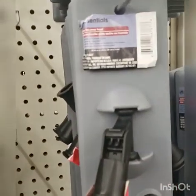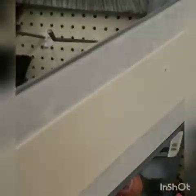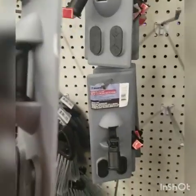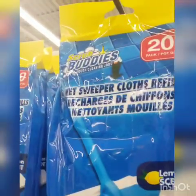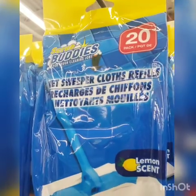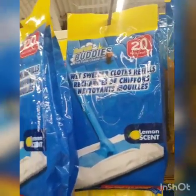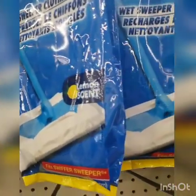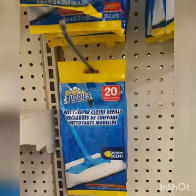First time I'm seeing this — it screws onto your existing broom or mop handle. It has velcro so you can use a wet-dry floor mop head. Pretty cool. To go along with that, they have the Scrub Buddies wet sweeper cloth refills — lemon scent. It says it fits the Swiffer sweeper, which I already have. You get 20, so that is a good deal.